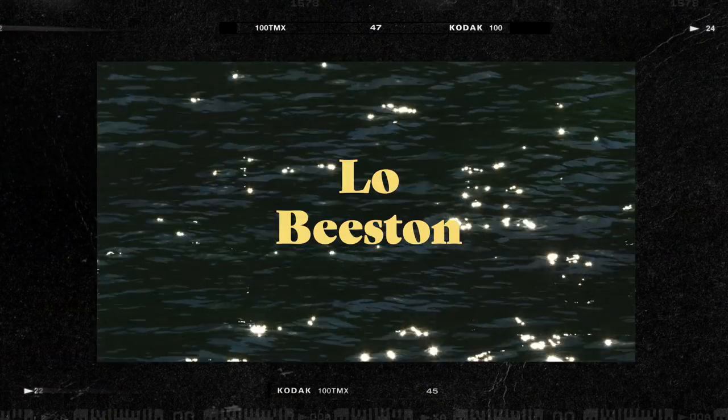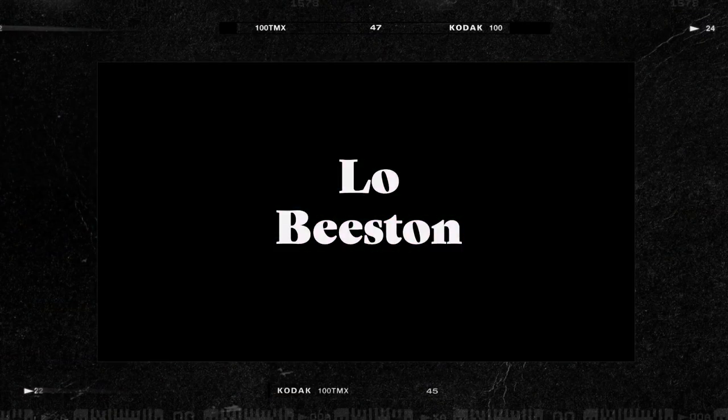Hey guys, welcome back to my channel. If you're new here, I'm Lauren and I am 38 weeks pregnant. It's so crazy, I can't believe it. We're two weeks away from my due date and it's mind-blowing because I had Ozzy one week early. So I don't want to expect that I'm going to go a week early, but I also want to be prepared in case that does happen. So the past little bit I've been collecting everything I need for my hospital bag and for what I would need for postpartum care and all that good stuff.